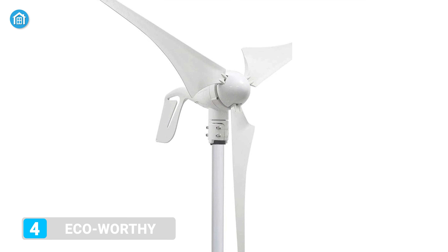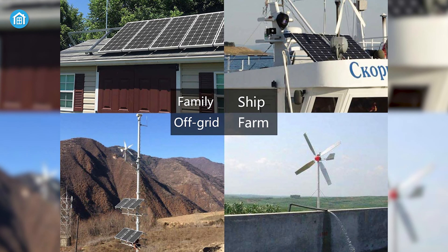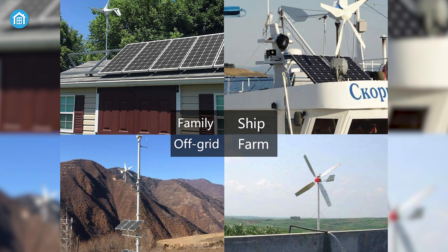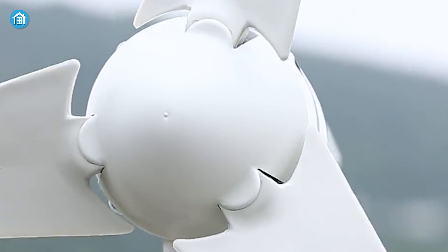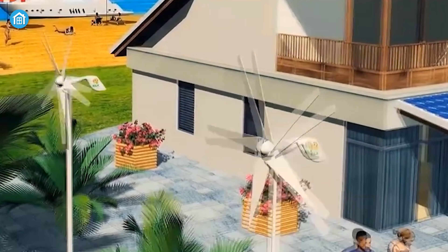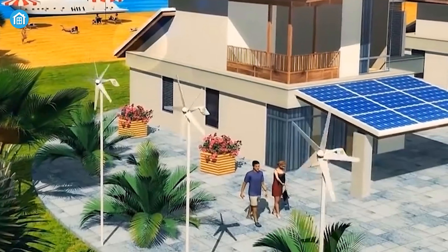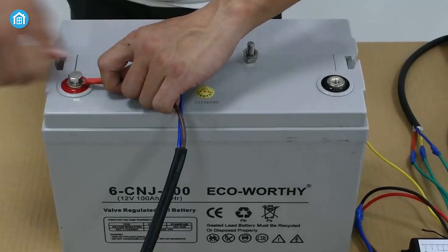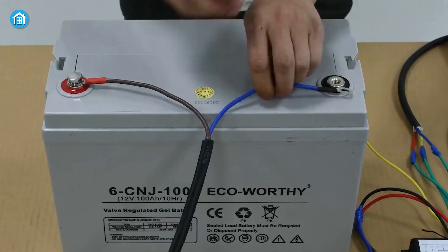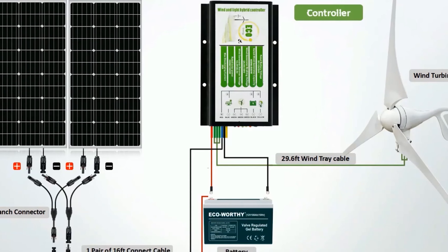The Eco-Worthy wind power kit is the perfect combination of solar and wind energy, which makes it an ideal choice for both residential and commercial use. This combination can harvest up to 800 watts of energy during nighttime and when the sun is not strong enough. Moreover, it perfectly balances low startup speed and high wind power utilization, reducing vibration. Besides, its battery is maintenance-free and can automatically shut down when the battery is fully charged, protecting it from overcharging and short circuits.